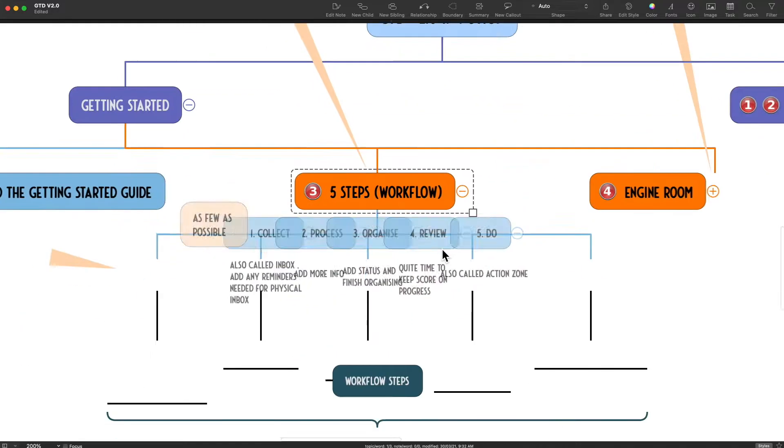So what is this GTD system exactly? GTD is a simple five-step system: collect, process, organize, review, and do.